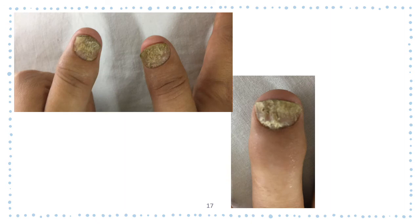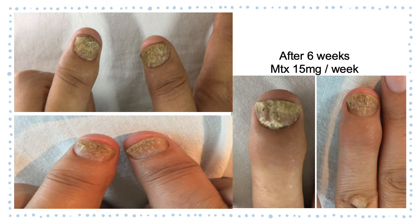After consultation with our colleagues in rheumatology, we started the patient on methotrexate, 15 mg per week, and after six weeks, we can see that her nails started to get better, and even the swollen nail folds and swollen fingers are also starting to improve.